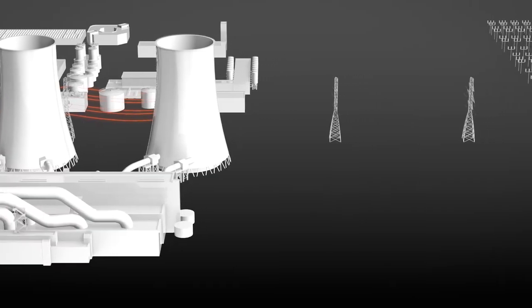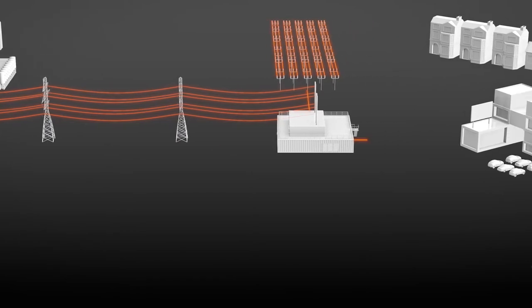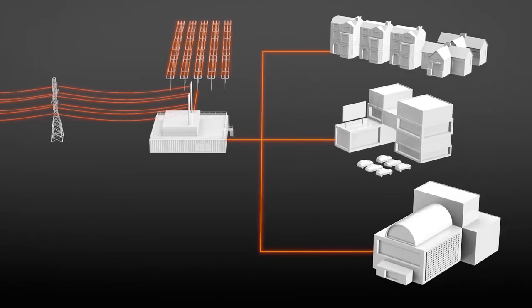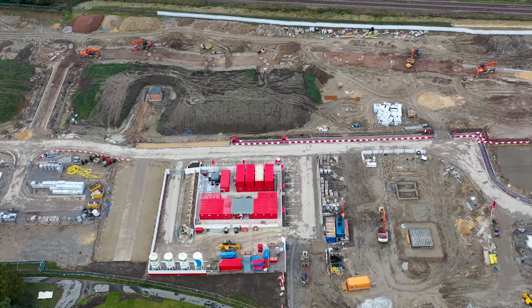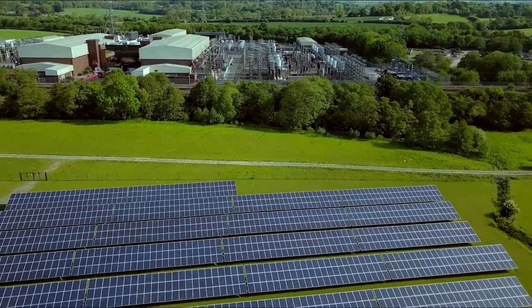The distribution network operators are responsible for the transmission and distribution of grid power to our homes, commercial premises and industrial sites. They are constantly updating and expanding the grid to fit the growing demands. Each of the DNOs have their own range of products — the low and medium voltage cables for their section of the grid — manufactured in G81-approved factories.